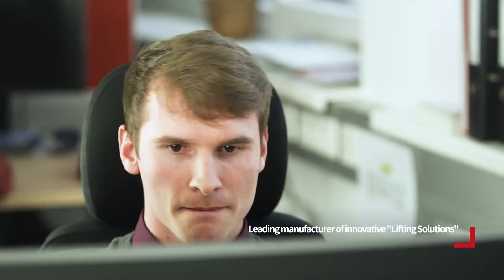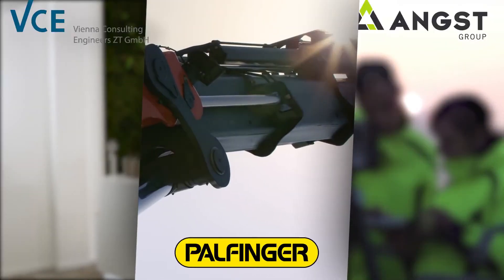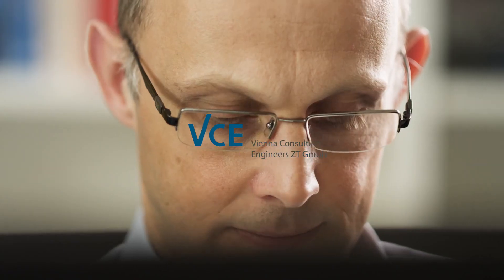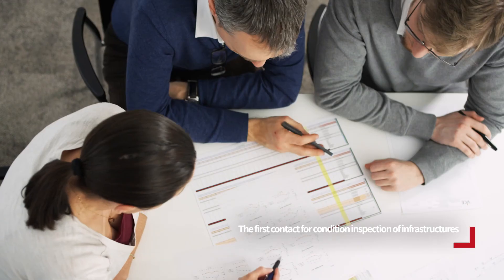Palfinger is active worldwide and has been one of the leading manufacturers of innovative lifting solutions for years. Vienna Consulting Engineers works as an independent, high-tech oriented engineering office in an international environment.